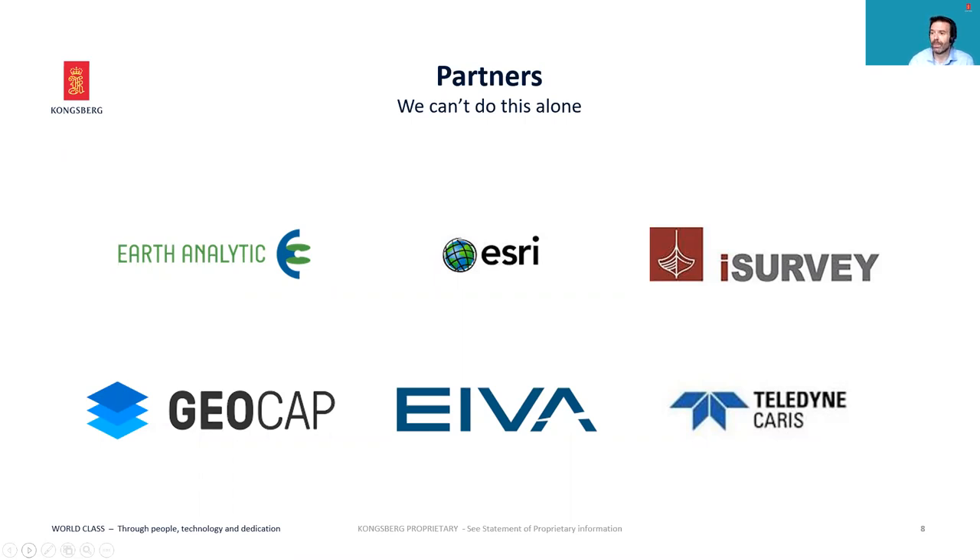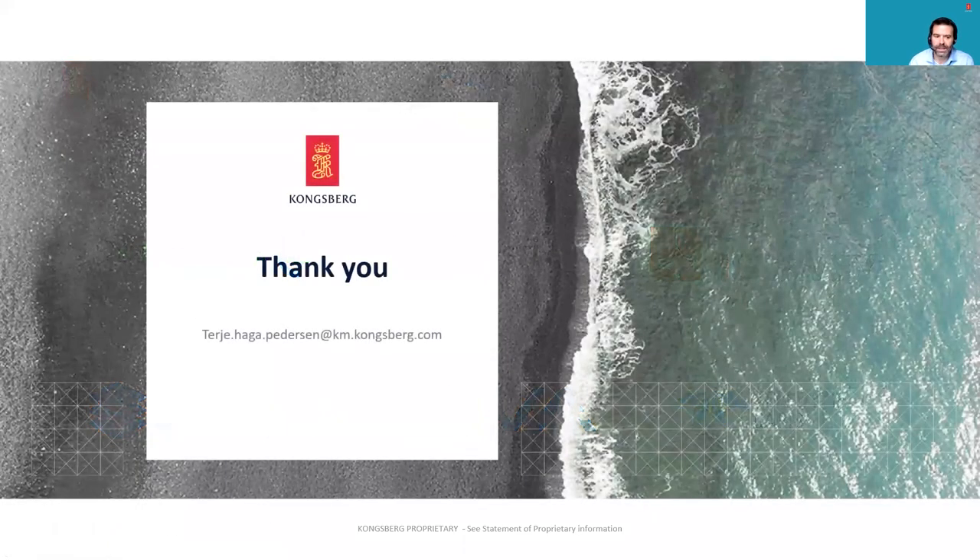We also work with partners to help us export whatever data we generate into traditional ArcGIS platforms. That's a very brief overview of Ocean Insight. Should you require further information or pricing for the service, please contact your friendly neighborhood sales team from Kongsberg Maritime. Feel free to contact myself or Terje Pedersen, who is the architect behind Ocean Insight at Kongsberg Maritime in Norway. Thank you very much for your time — I hope you have a lovely day.